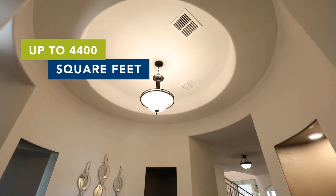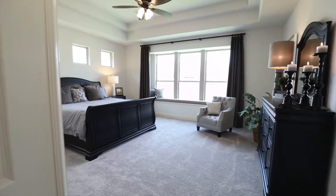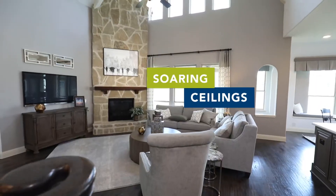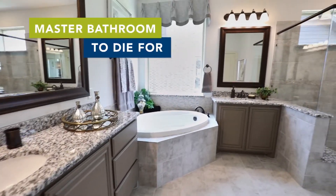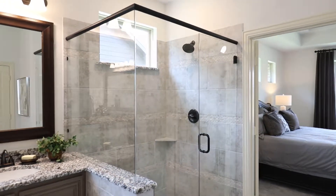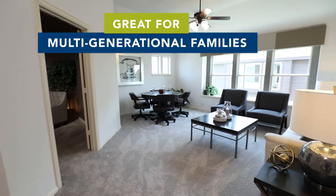The Primrose 6 is a floor plan that can go up to over 4,400 square feet. It's available as both a one-story home or a two-story floor plan. Soaring ceilings is definitely a highlight of this home, along with a huge kitchen and a master bathroom to die for. One of the bedrooms on the first level features its own en-suite bathroom, which is great for multi-generational families, or friends and family coming to visit from out of town.